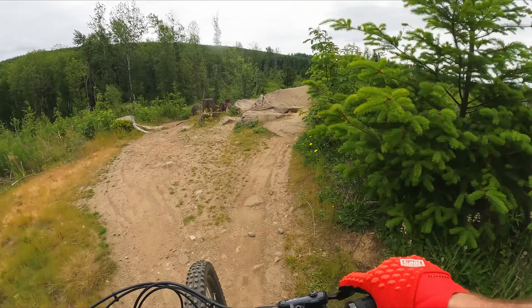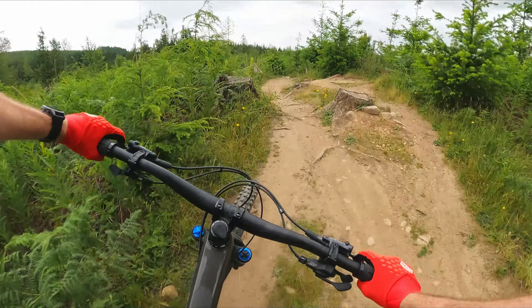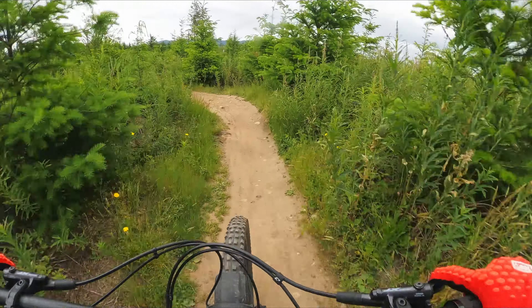Alright, back on the rock roll — nice! I think the rest of the trail stays pretty mild at this point, other than those little features at the beginning.